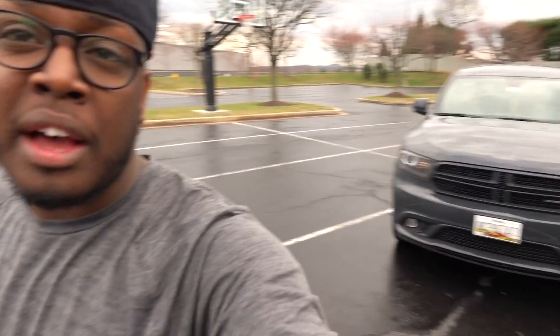So what's going on YouTube? Welcome back to the channel. Today we're going to take a look at this 2018 Dodge Durango.